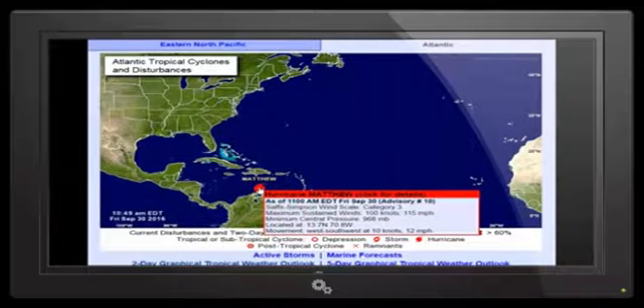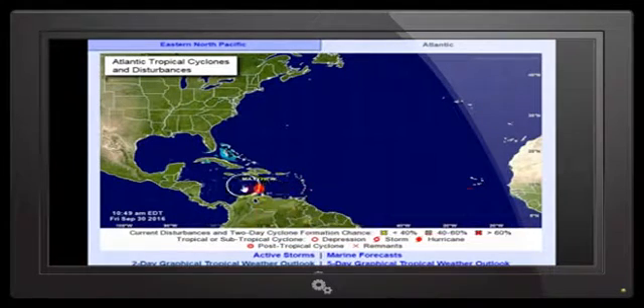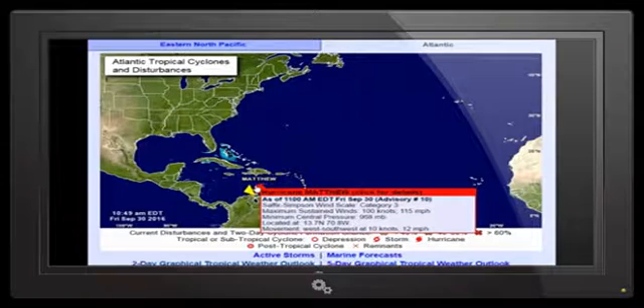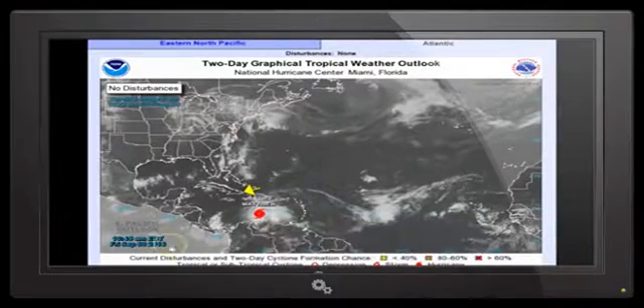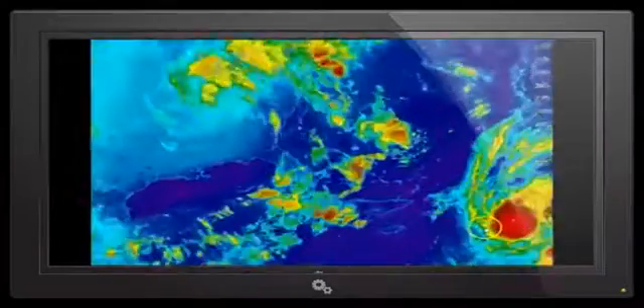Now let's look at the Hurricane Center. You've got Category 3 as of advisory number 10 — 115 miles an hour, 968 millibars, pressure dropping. You're moving west-southwest at 12 miles an hour, 10 knots. So it's still following that southern drift. If it was moving west it would turn quicker, but the further south it moves, it's going to take just a little longer to make the north loop. This is a two-day forecast and we're dealing with a Category 3.